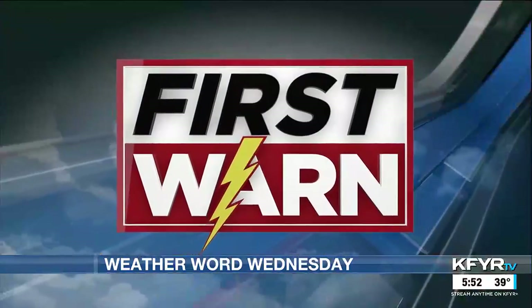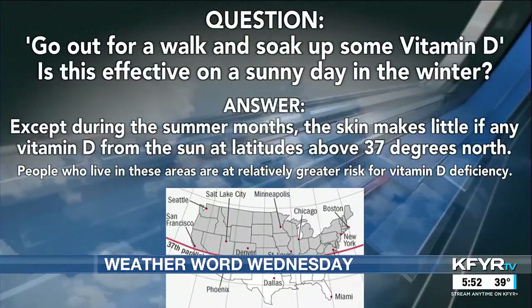You had a question that you sent me that you thought would be a good topic a while ago, and here I'm going to explain it for all of you at home. So the question was: can we go out for a walk and soak up some vitamin D in the fall and wintertime when the days are shorter and the sun is lower on the horizon?